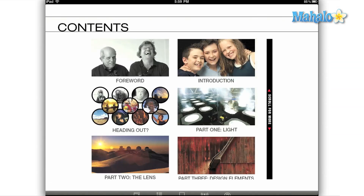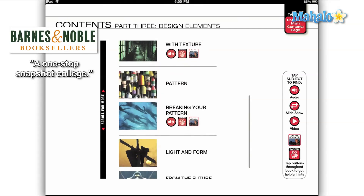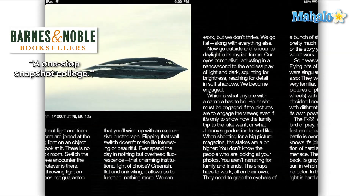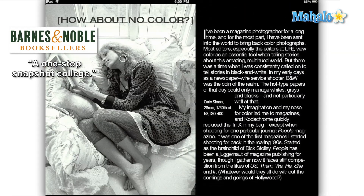The basics, lighting, design, color, lens use, and composition are all covered here, and there is a special section where Joe shares some of his final thoughts and additional tips. While all of the technical information is present, we learn about these topics by riding along with McNally as he recounts the stories of some of his most famous shoots, such as 100 Years of Flight for National Geographic, or his Carly Simon shoot for People Magazine.